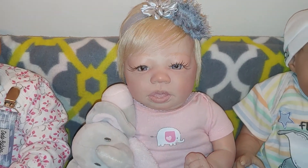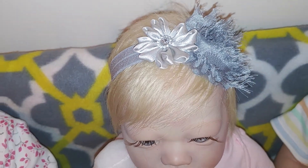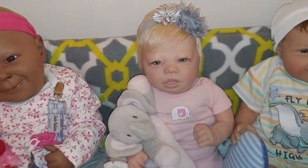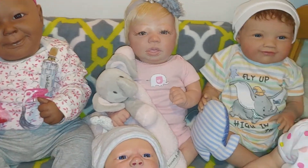And of course she's a princess, so she has to have some kind of jewelry in her hair. So there's her gray headband.